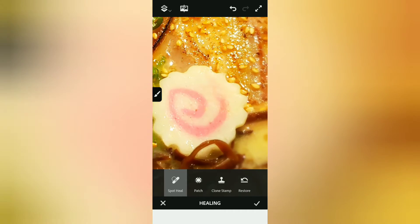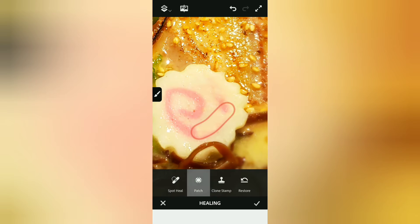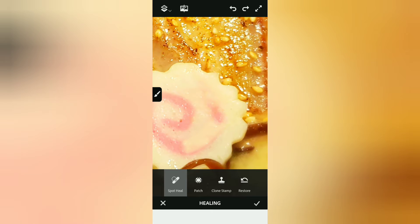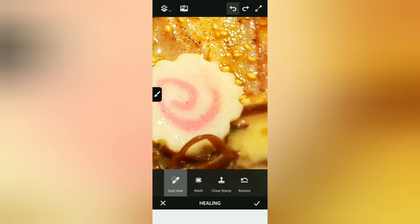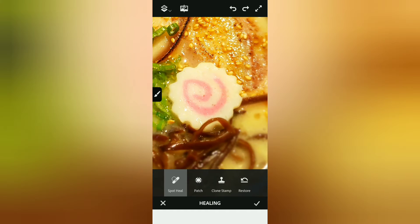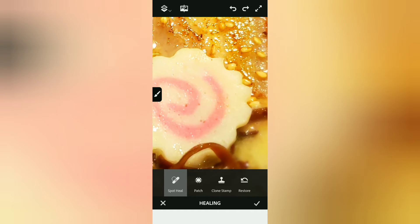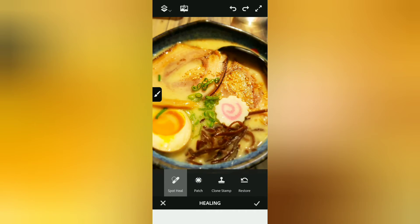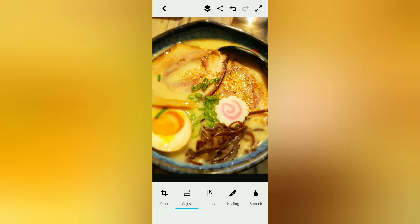It also has a patch feature — let me show you what patch does. You just patch over the area you want. There's also the clone stamp feature. With clone stamp, you click on the area you want to clone and it's going to clone the whole area that you clicked on. You can also restore it if you want. Photoshop is really good at getting the details.